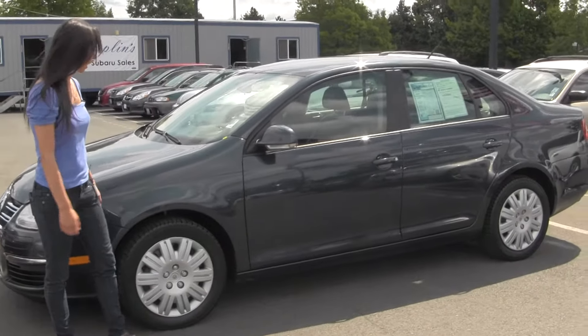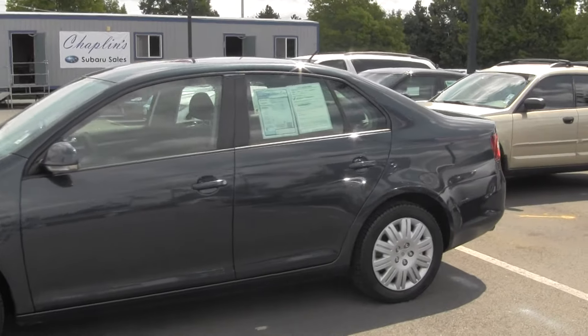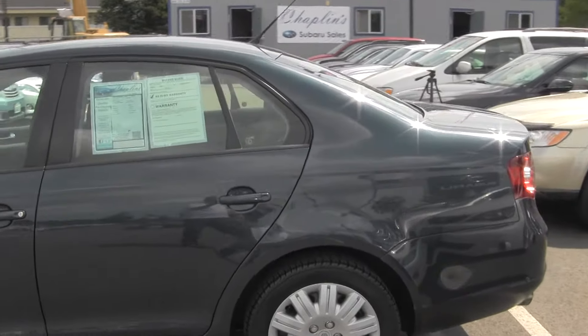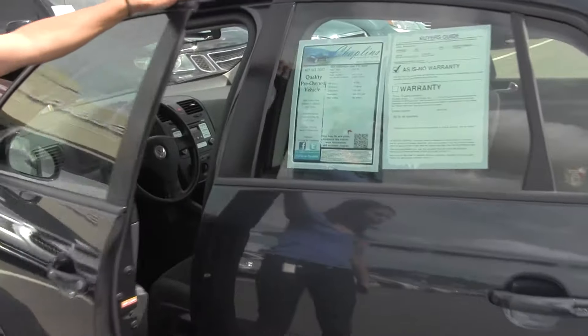Right now we're looking at the 2008 Volkswagen Jetta. It's a beautiful blue color, looks great on the outside, gets excellent gas mileage, and makes a perfect family car or commuter car.